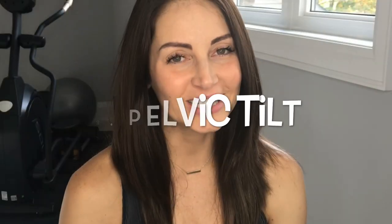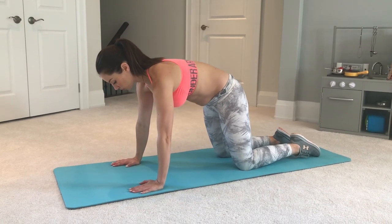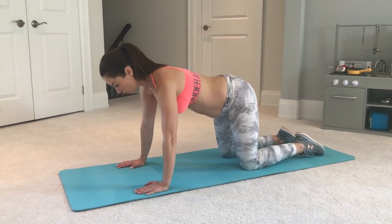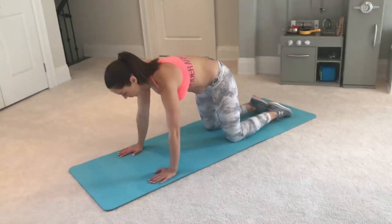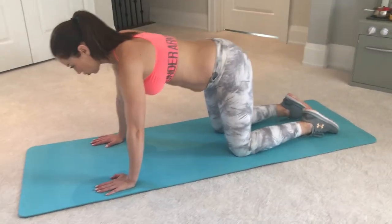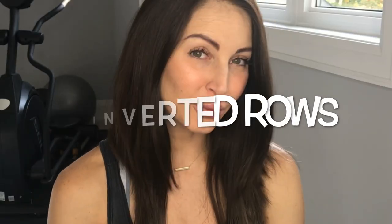Number three: pelvic tilt. Number four: inverted rose.